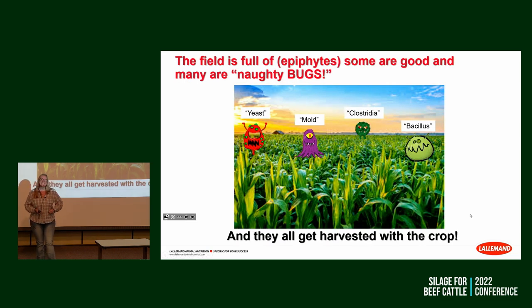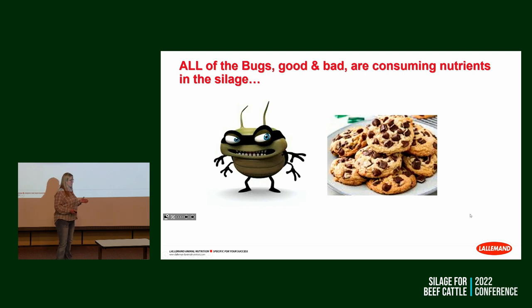Now the good stuff. Out in the field we're harvesting all kinds of organisms — some beneficial, some naughty — and they all come in at the same time. All the bugs, whether good or bad, are after the goodies — the chocolate chips out of our chocolate chip cookie. Have you ever gotten a cookie without many chocolate chips? It still went into the TMR, but it may not have had as much muscle-maker in it. Have you ever had a burnt chocolate chip cookie? The same thing happens in the silage pile — heat damage binds up proteins, and the nutritionist has to add protein to the ration.